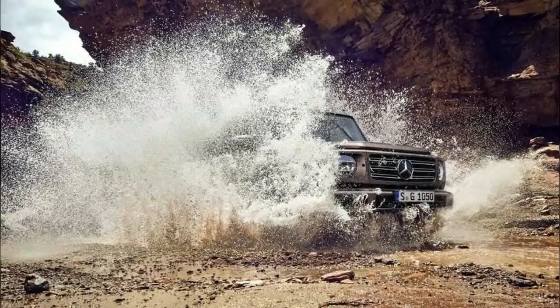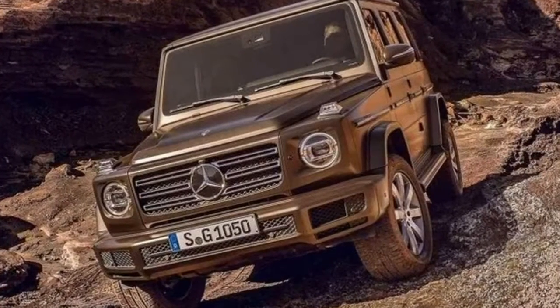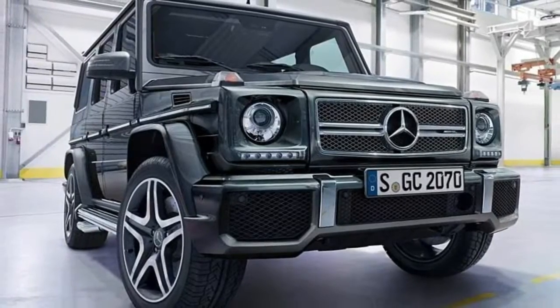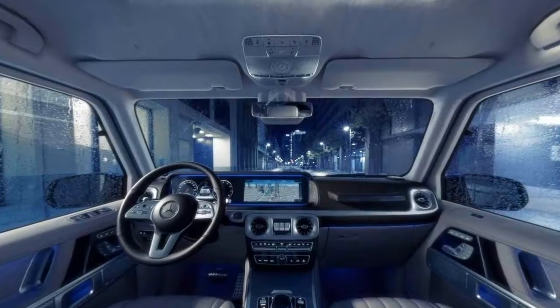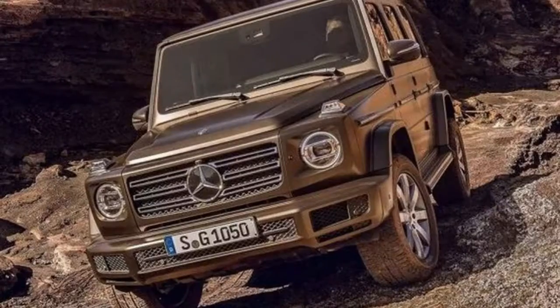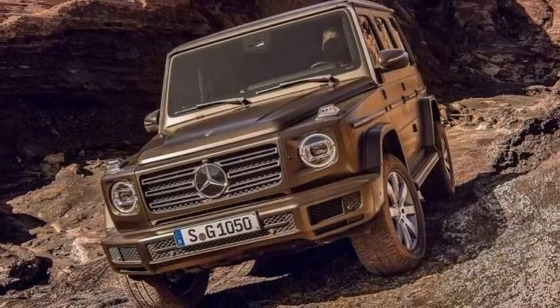Starting up front, we can see a familiar grille which is flanked by circular headlights. The model also has an evolutionary hood as well as a new front bumper which is more rounded to help improve aerodynamics. Moving further back, the G-Class retains its boxy styling and a bright greenhouse. The model's distinctive trim strips have also carried over, and so has the spare tire carrier.